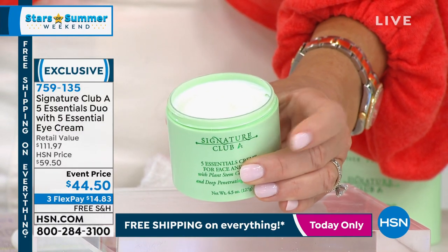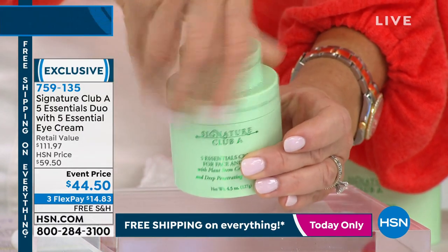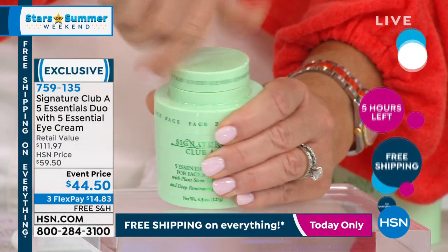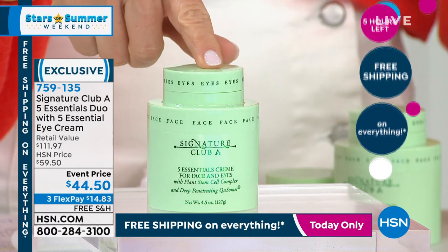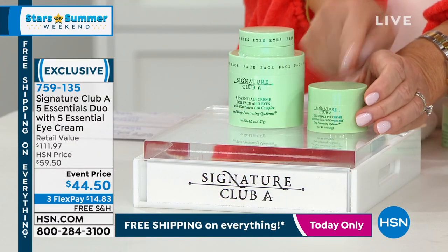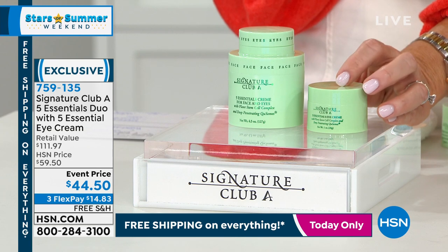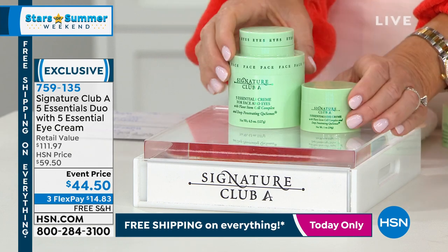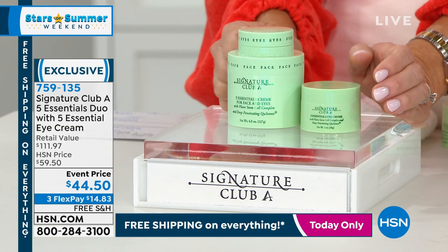It firms, it lifts, it tightens, it exfoliates, it moisturizes, it fights free radicals. We're also including the eye cream, which is $40 on its own. By customer request, Adrienne is going to give you a full one ounce of her amazing essential eye cream — that's an additional $34.50 value. You get both of these for $44.50.